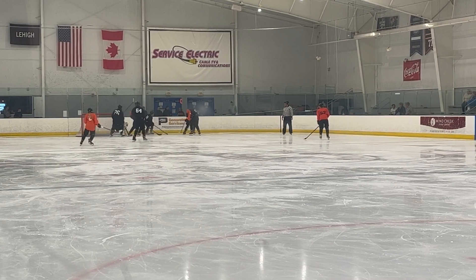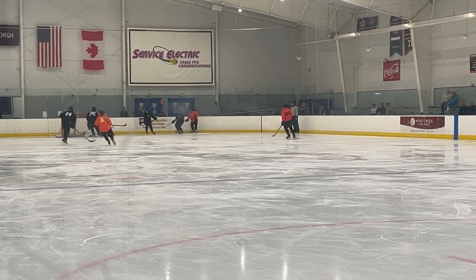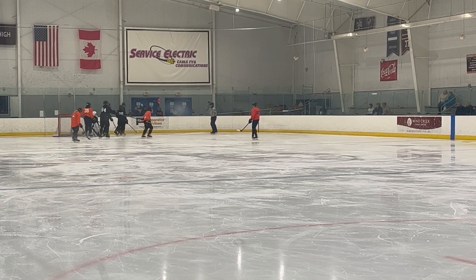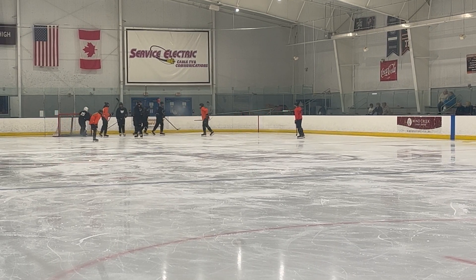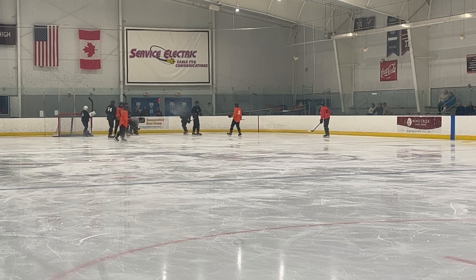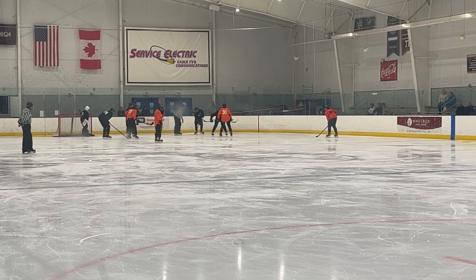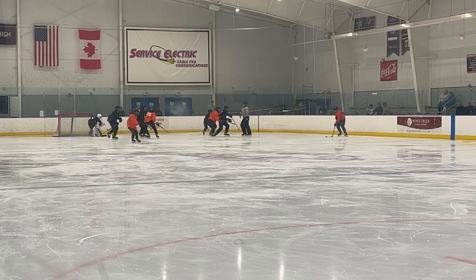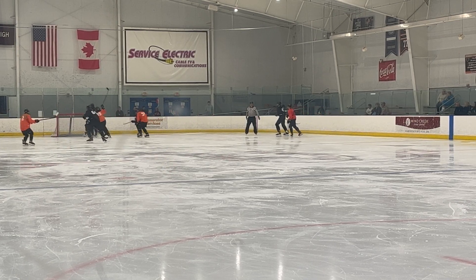Off this face-off, one defensively by Team Black — it goes back towards the corner, flicked there towards 39, right to Team Black's goaltender as he holds on. I apologize, I do not have names for this game, so I'm sorry if the calling of numbers isn't too informative, but I'm using what I have.